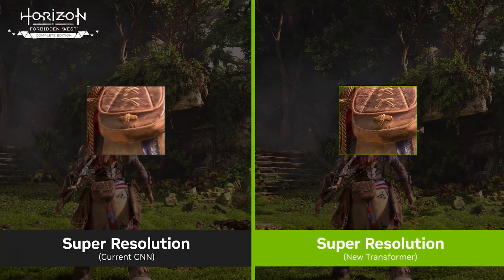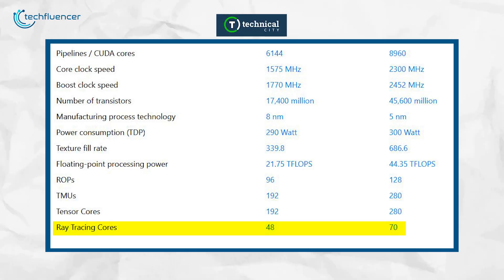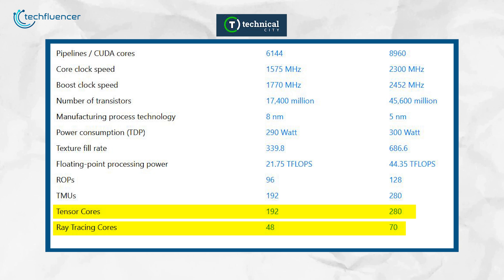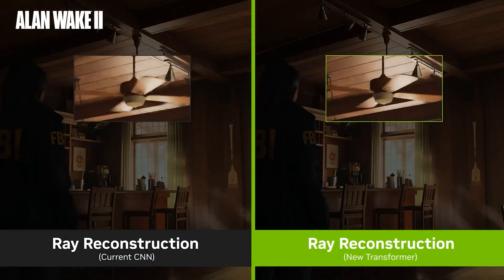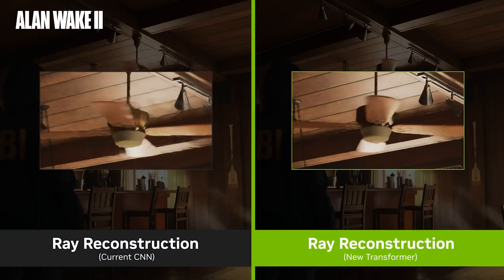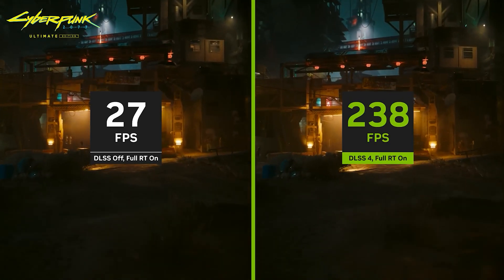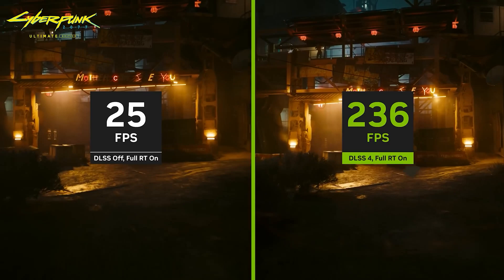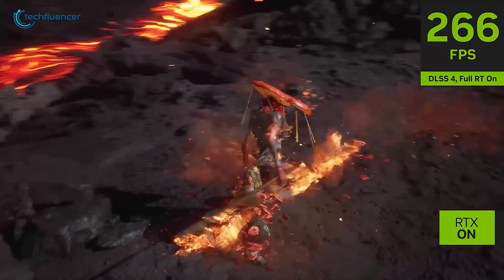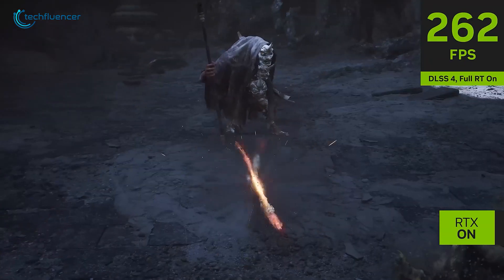Let's dive into ray tracing and AI. The 5070 Ti packs a pretty solid punch with 70 ray tracing cores and 280 tensor cores. Compare that to the 3070 Ti, which has 48 RT cores and 192 tensor cores. It means the 5070 Ti is going to give you much better ray tracing performance and is more capable when it comes to handling AI tasks like DLSS. The 5070 Ti also supports DLSS 4, which is the latest version of NVIDIA's deep learning tech — a huge upgrade for enhancing image quality in games that support it.